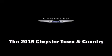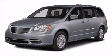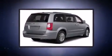Climb inside the 2015 Chrysler Town & Country. It features a front-wheel drive platform, an automatic transmission, and a refined six-cylinder engine.